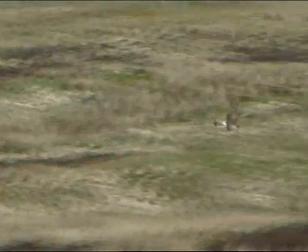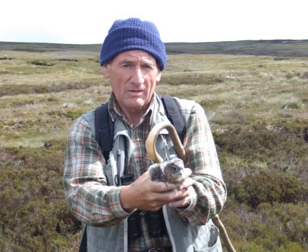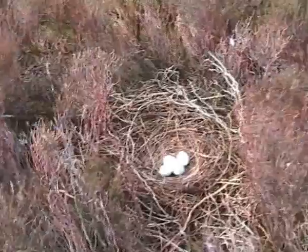Although making a comeback, the Hen Harrier is still rare in England. Through research and the efforts and dedication of staff and volunteers, together with an increasing public awareness, the Hen Harrier will hopefully continue to successfully breed and thrive once again.